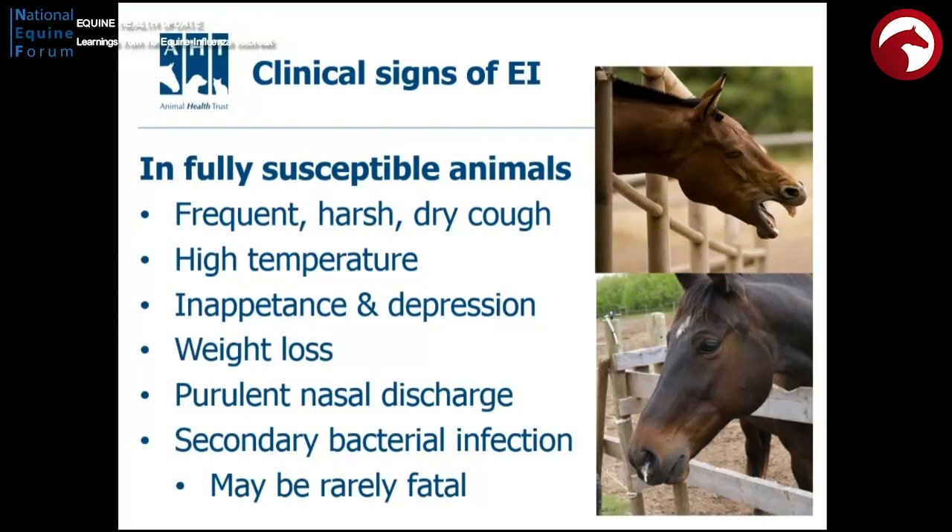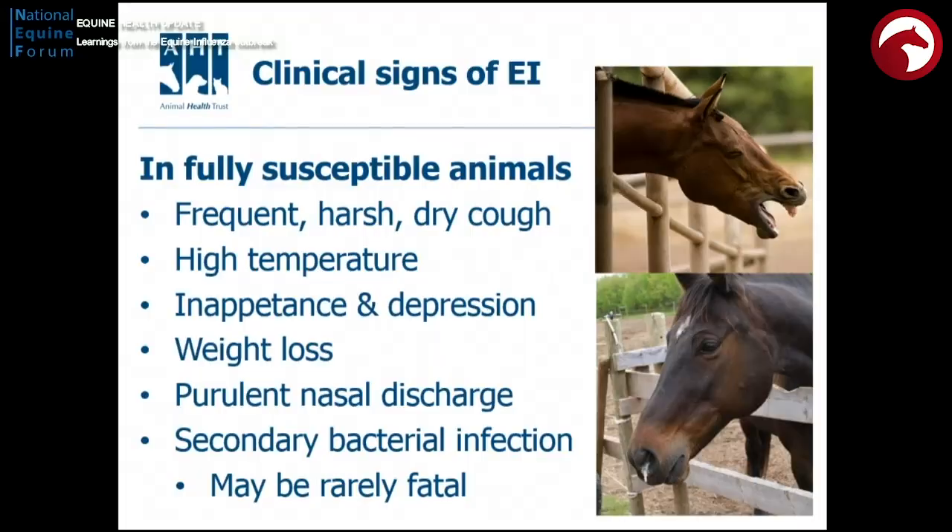I just wanted to remind you what the clinical effects of influenza are. In totally susceptible animals — so not vaccinated — this is a significant disease, characterised by coughing, high temperature, weight loss, and nasal discharge. But it's the speed of spread amongst infected animals that's really important. And if these animals do get secondary infections, it can be fatal, so it's not something to be underestimated.